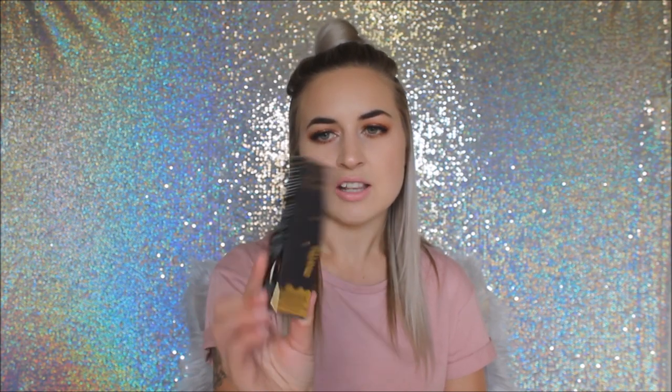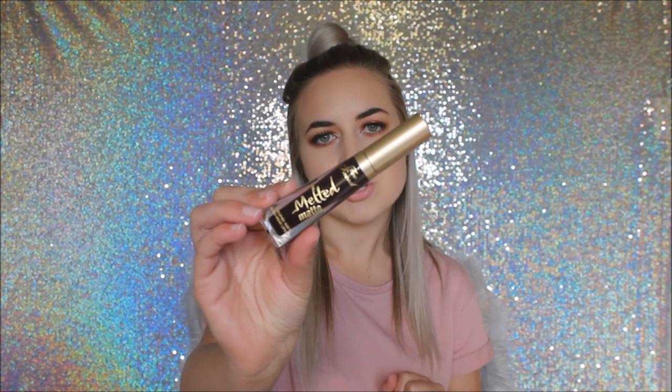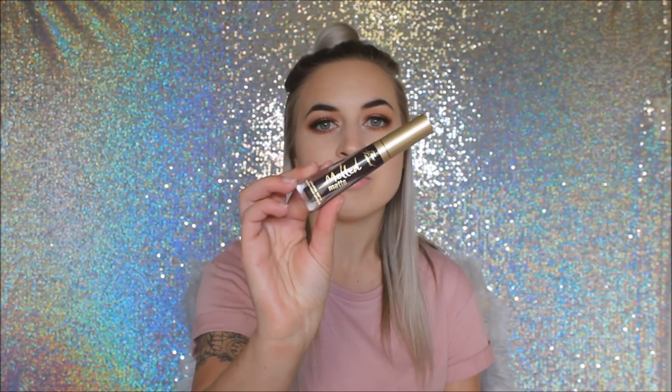The second thing from Mecca was the Too Faced Melted Matte Liquified Long Wear Lipstick in the shade Evil Twin — a deep purple. I am absolutely in love with this colour. You'll see me wearing it in my first impressions video, which I'll link below. We're in spring now so it might not be the most seasonal choice, but I'll wear it anyway.